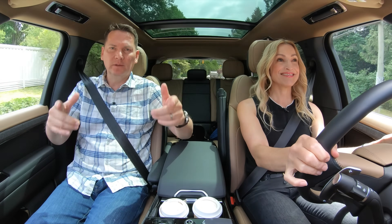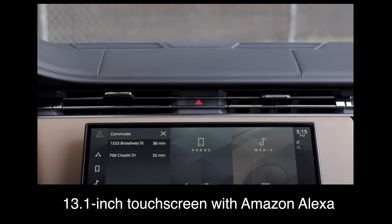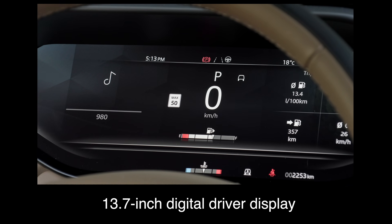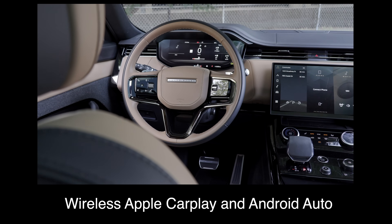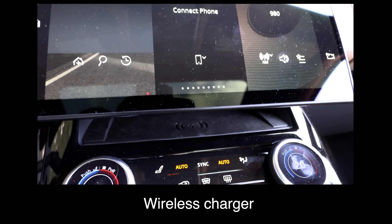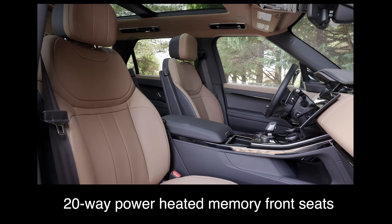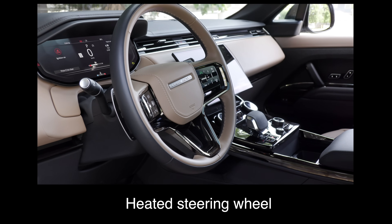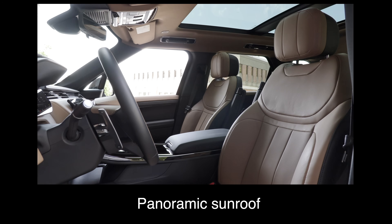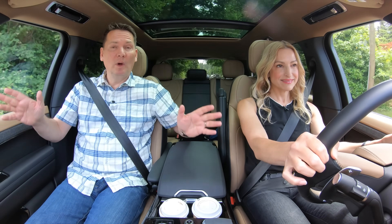Here are the key standard features: the Range Rover Sport comes with a 13.1-inch touchscreen with Amazon Alexa, a 13.7-inch digital driver display, wireless Apple CarPlay and Android Auto, a 3D surround camera, wireless charger, leather upholstery, 20-way power heated memory front seats, a heated steering wheel, heated rear seats, a 15-speaker Meridian sound system, a panoramic sunroof, a power tailgate, and 21-inch wheels.